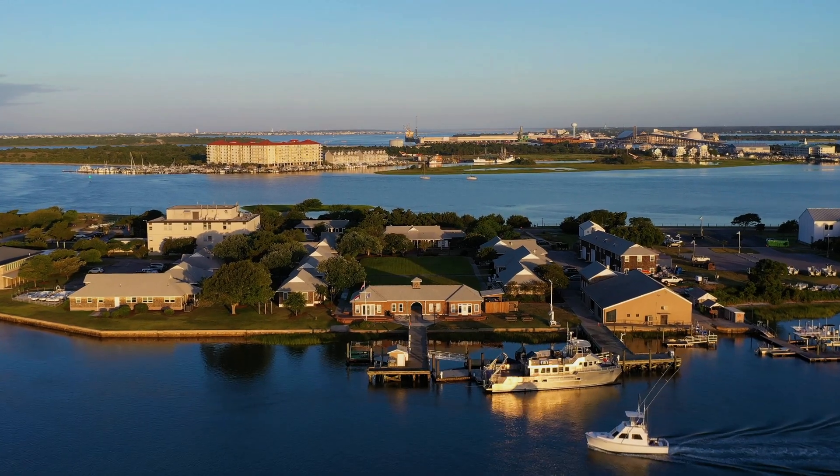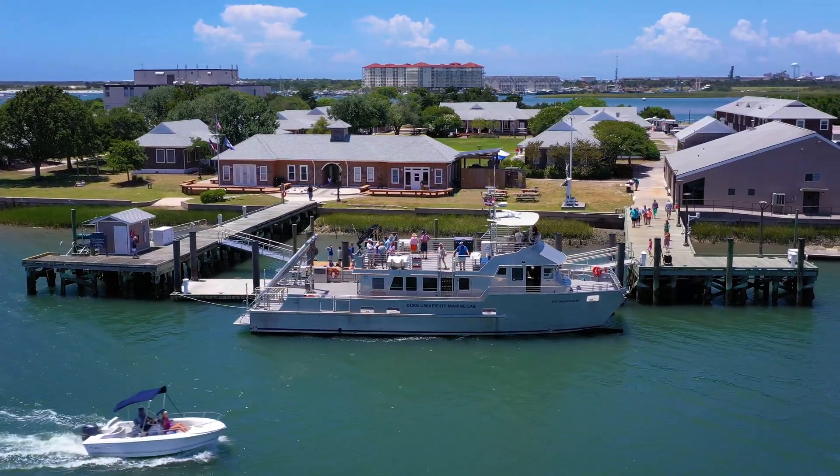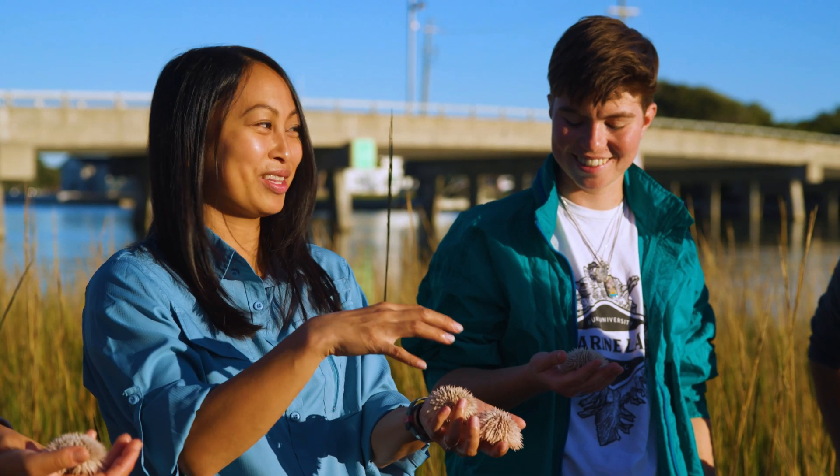People and the oceans are inextricably linked, and sometimes it can be easy to forget that. But you can't really forget that when you're here — not when you're surrounded by it. You see it all the time around you every day.